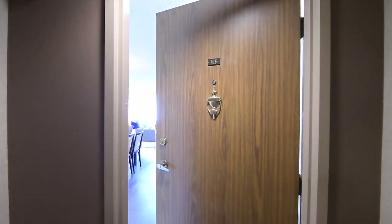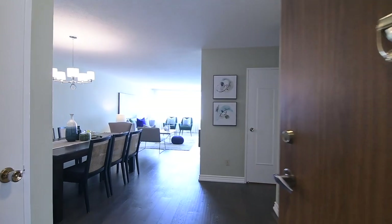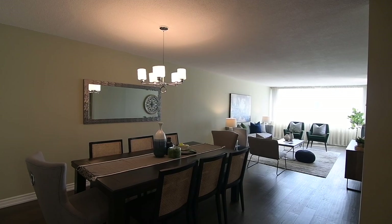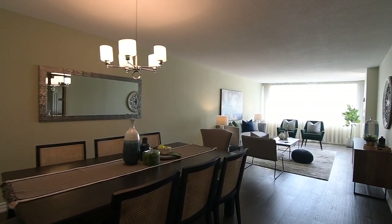Unit 106 is a very spacious two-bedroom condo updated with wide-plank flooring and also showcases open-concept principal rooms, two full washrooms, as well as ample storage.